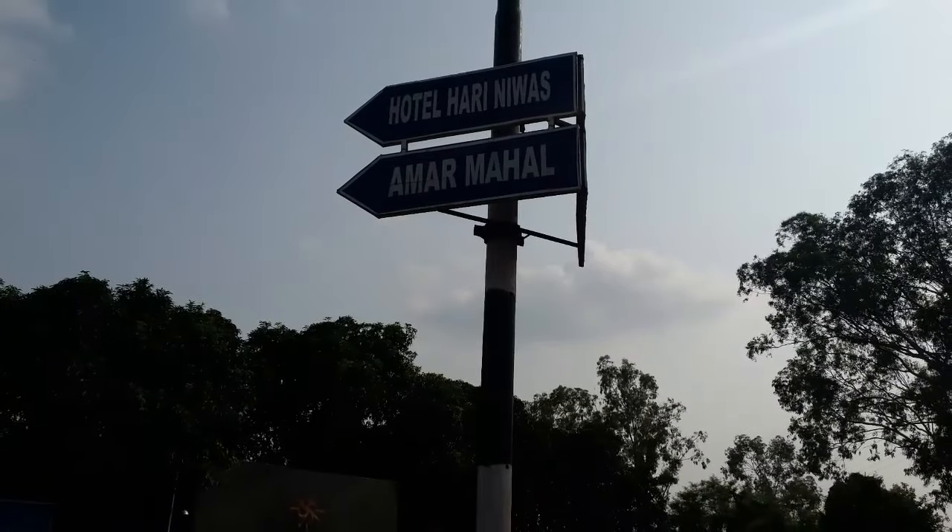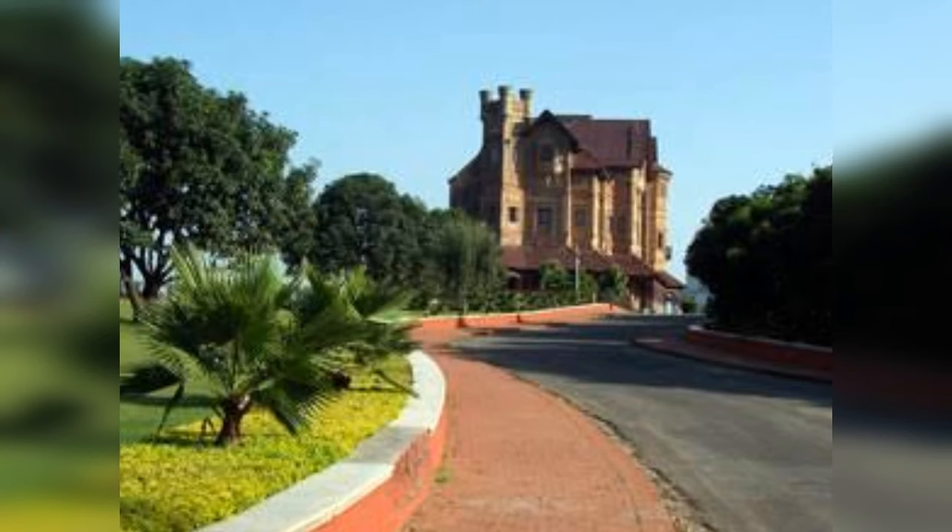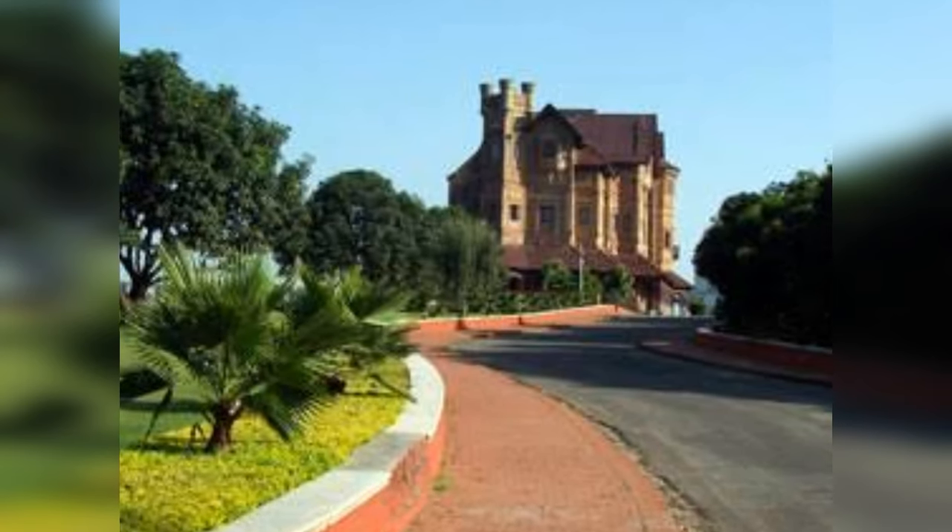The Mahal was not built until the 1890s. Maharani Tara Devi, wife of Maharaja Hari Singh, lived in this palace till her death in 1967.